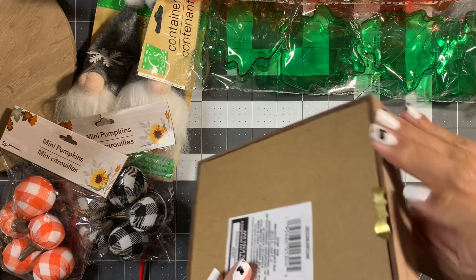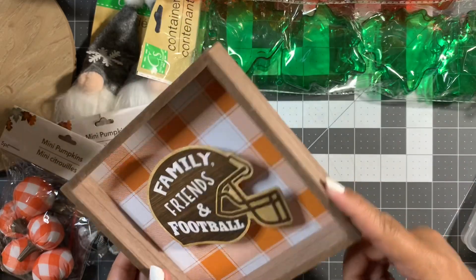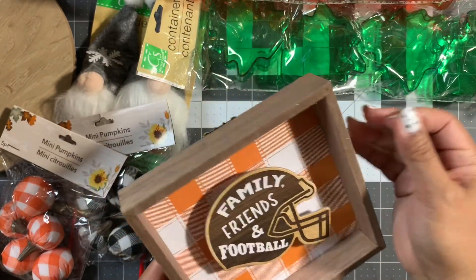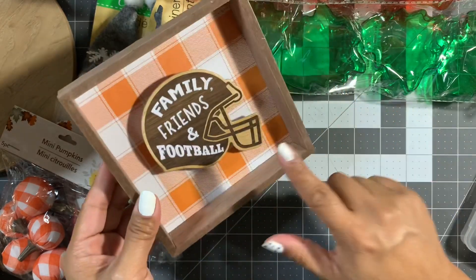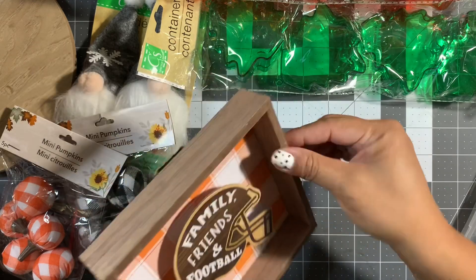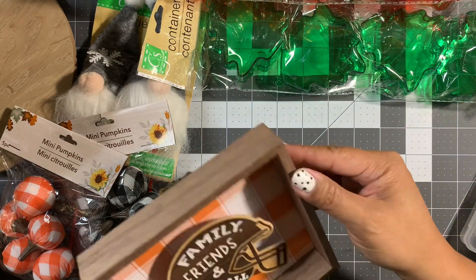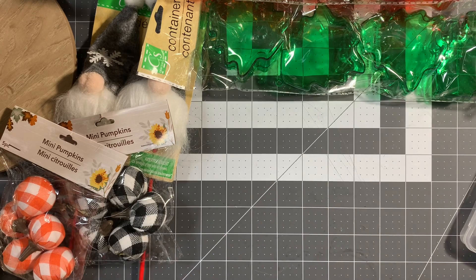I also found the shadow box decor — this one says 'Family, Friends, and Football.' I thought of my husband, plus it has an orange plaid background for our home team, so I picked that up for him.